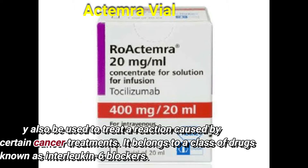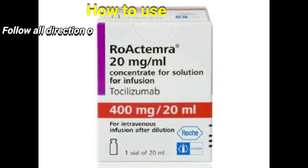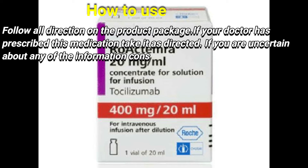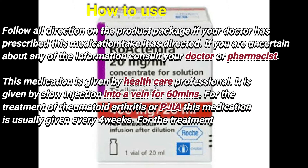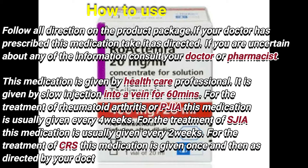It belongs to a class of drugs known as interleukin-6 blockers. To use: follow all directions on the product package. If your doctor has prescribed this medication, take it as directed. If you are uncertain about any of the information, consult your doctor or pharmacist.